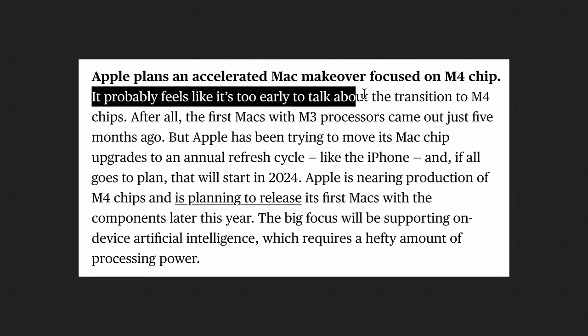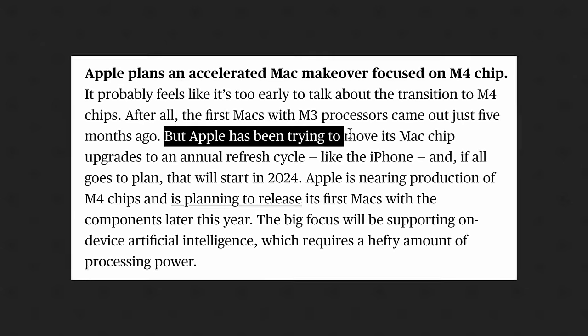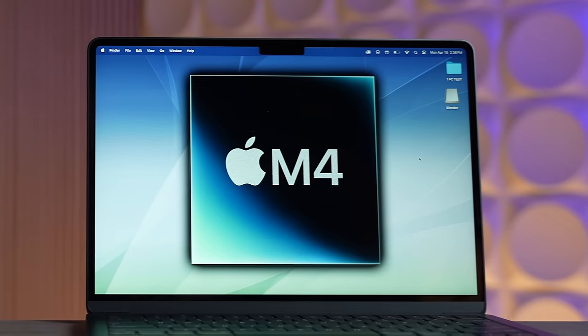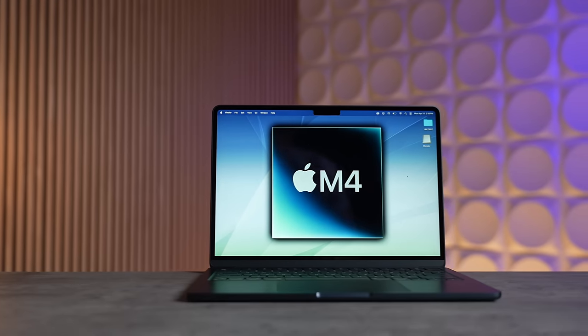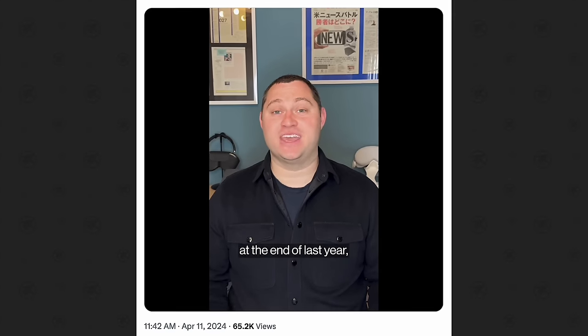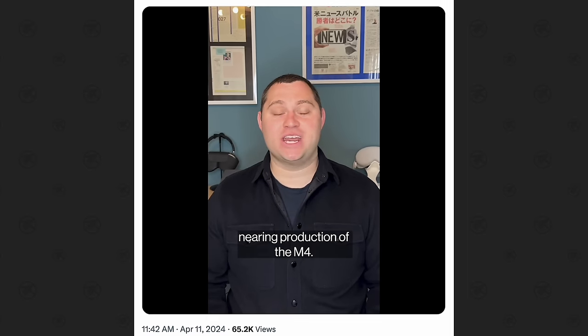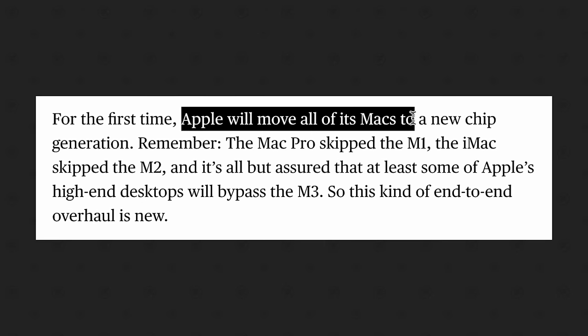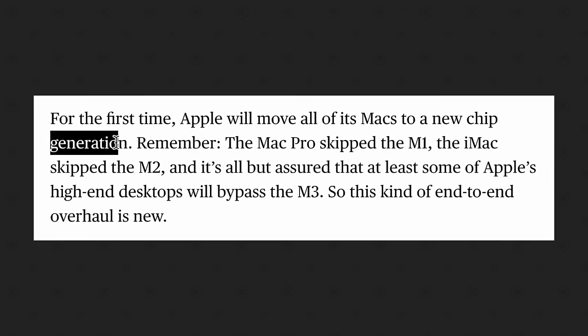Mark broke the news that the M4 chips are starting to come later this year, which is earlier than everybody expected. The chips have been on a 1.5-year timeline from M1 to M2, and M2 to M3, so we figured we'd get the M4 in spring of next year — but no, we're getting those chips later this year, and every single Mac will have an M4 chip by the end of next year.